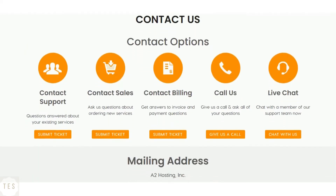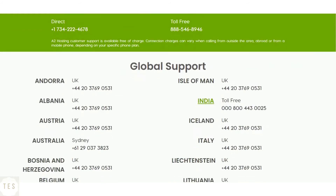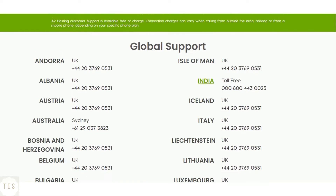A2 Hosting provides phone, chat, and email support. The Guru Crew support team is friendly and knowledgeable, willing to help you 24x7. If you are looking for excellent support services, A2 Hosting is ideal for you.